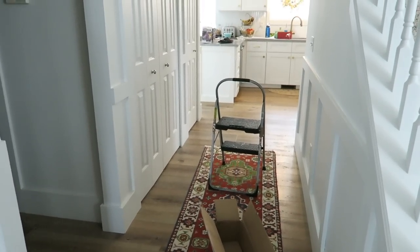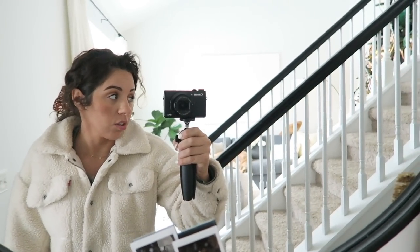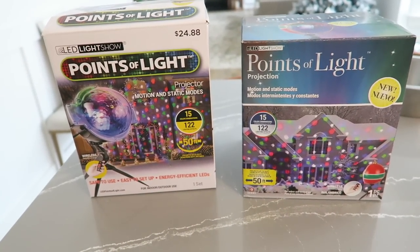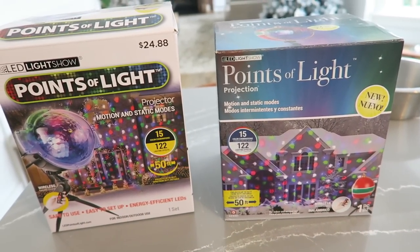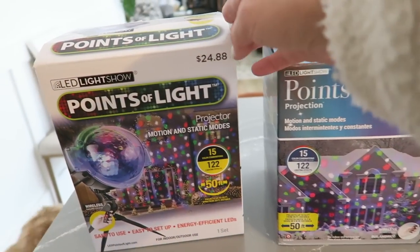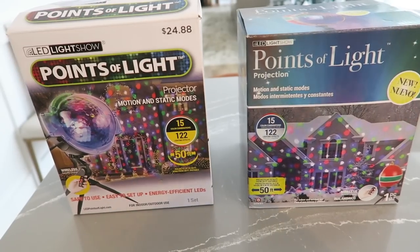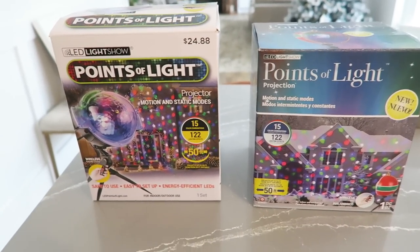I'll show you guys what it looks like tonight with the lights on. I also have to have Joshua put up our points of light, which are these from Walmart. They're in different boxes but it's actually the same thing - we got one two years ago and added another one last year. This is the lazy man's version of Christmas lights, which we always do and love. We go all out in the house and then when it comes to outside we sort of give up.